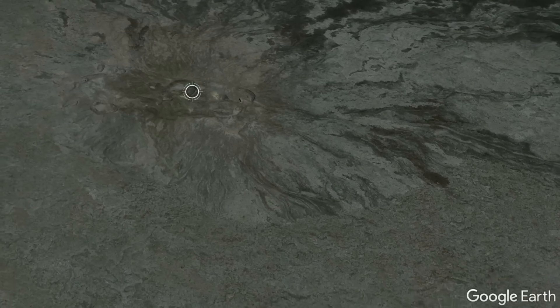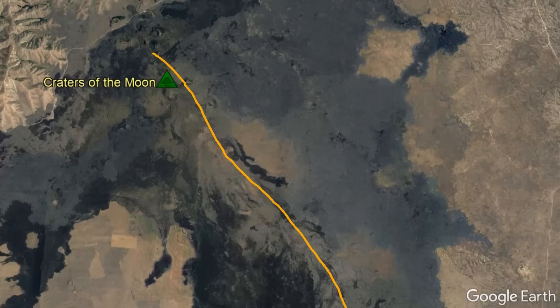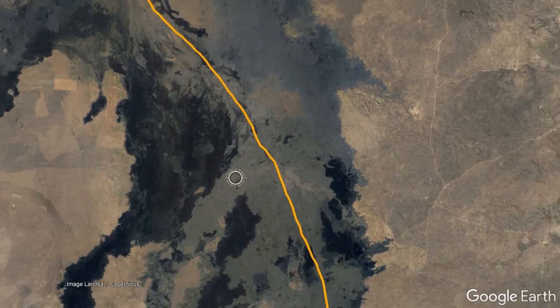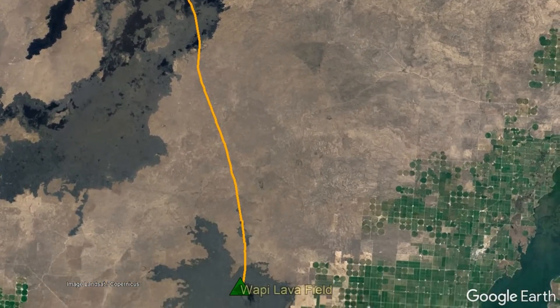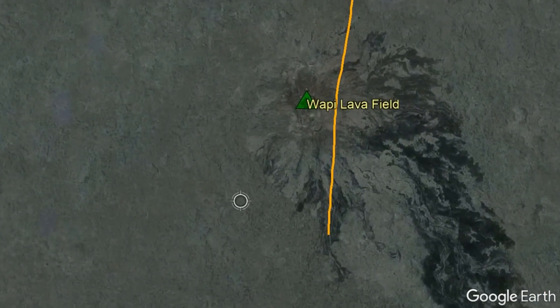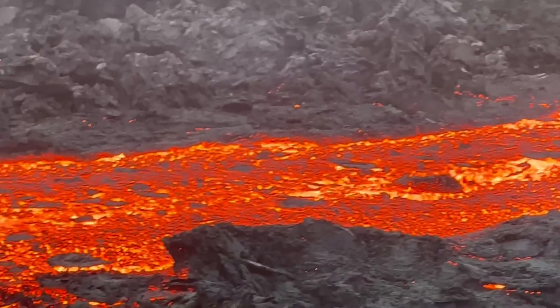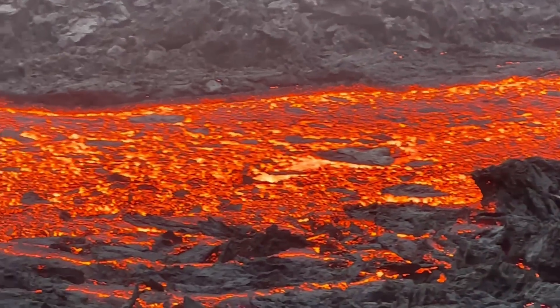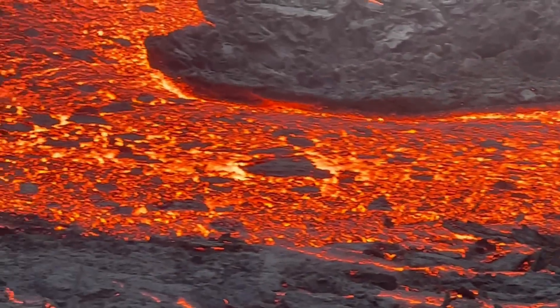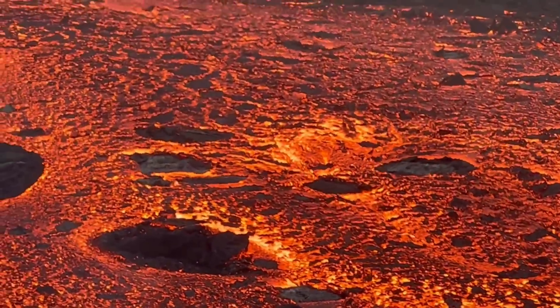The Wapi Lava Field is what is referred to as a monogenetic volcano, meaning that the exact vent we see erupted once and will never erupt again. However, the Great Rift is likely to be the site of more future eruptions, which could occur along any section of it, possibly even further to the south where hidden extensions of the rift might be buried under lava. Such an eruption could cause significant damage to many homes and farmland via lengthy lava flows, but might also occur far away from where any structures are currently located.